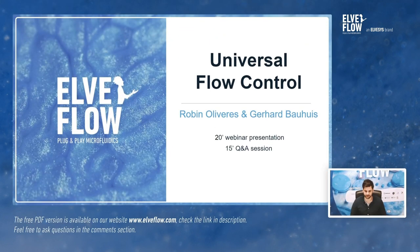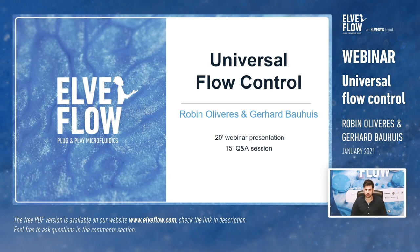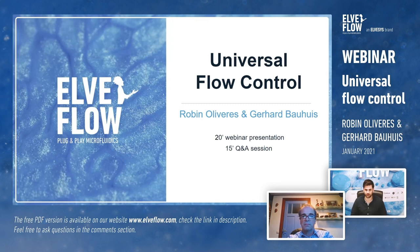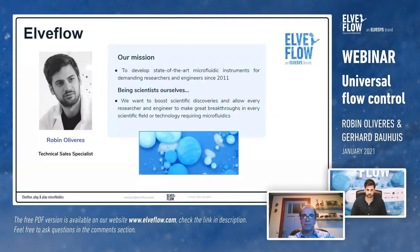Hi everyone, thank you very much for joining us for this new session of Elvflow webinar. This first session will be co-hosted with Bronkhorst, our partner for about five years now, and will be represented by Gerard Bouwes, who is also online. This webinar will be composed of two parts: a presentation lasting about 20 to 25 minutes, followed by a Q&A session of 15 minutes.